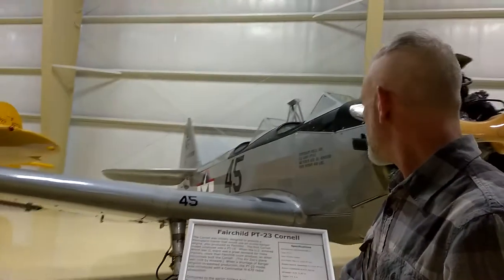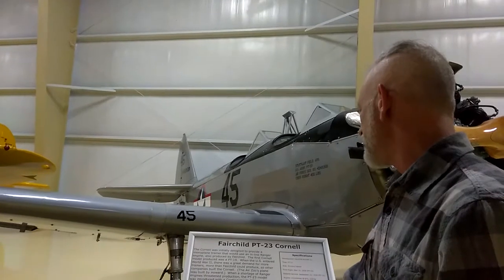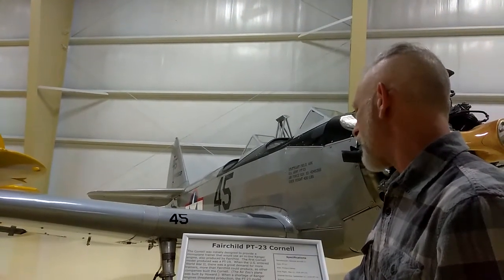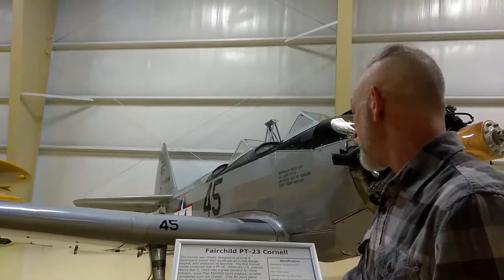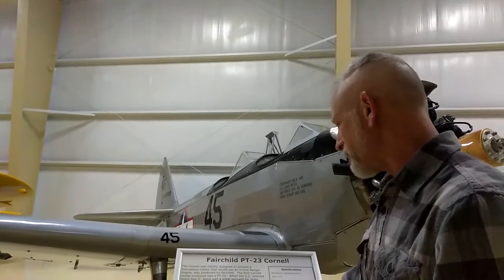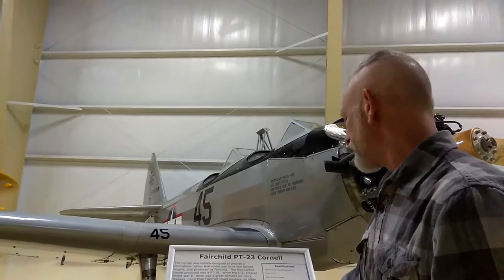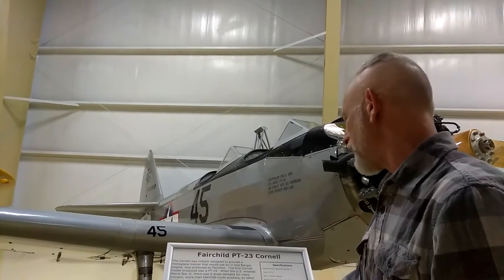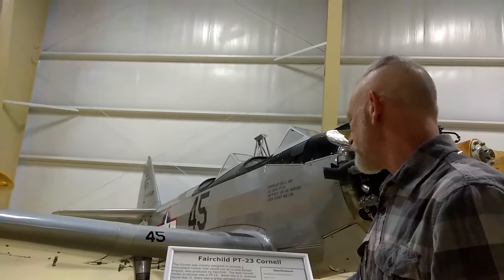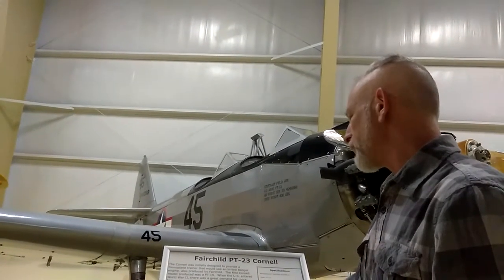Compared to the easier biplane trainers, the Fairchild Cornell provided a more advanced type of aircraft. Speeds were higher, and wing loading more closely approximated that of combat aircraft, with flight characteristics demanding more precision and care. The Cornell was inexpensive and simple to maintain, and virtually viceless.